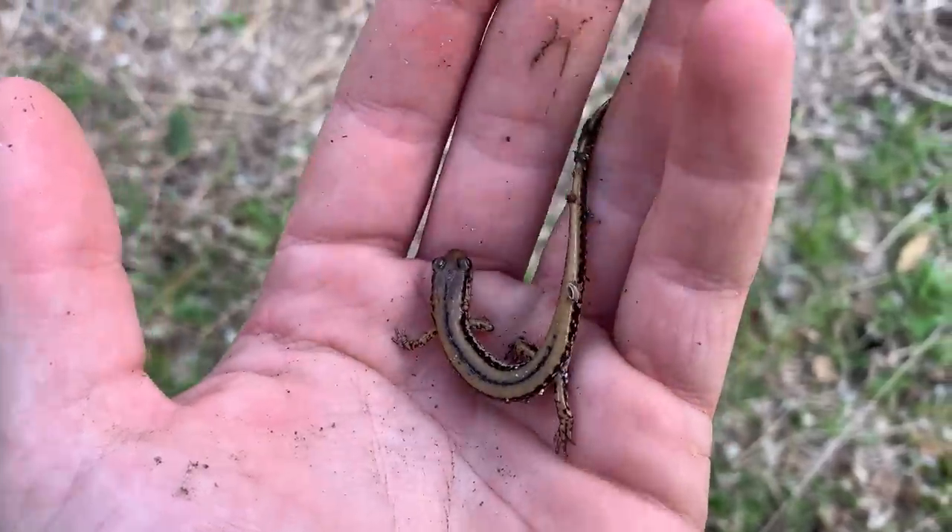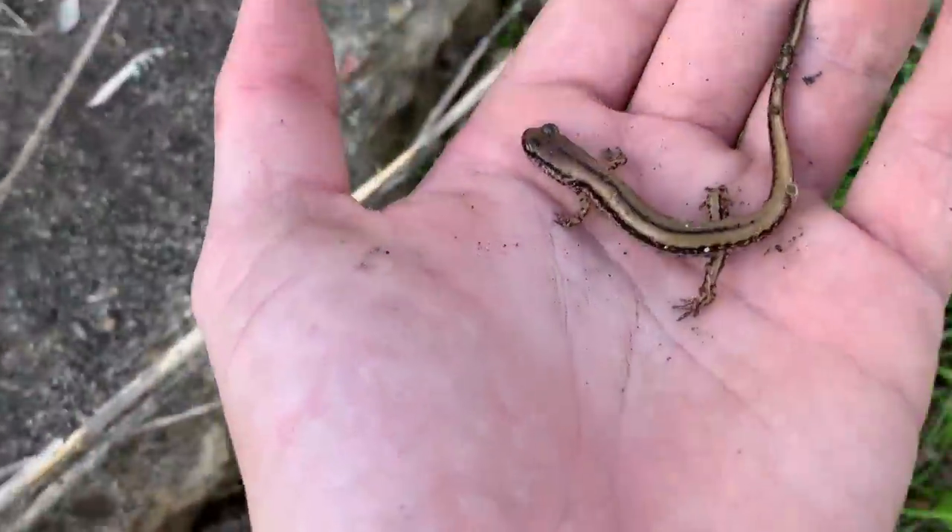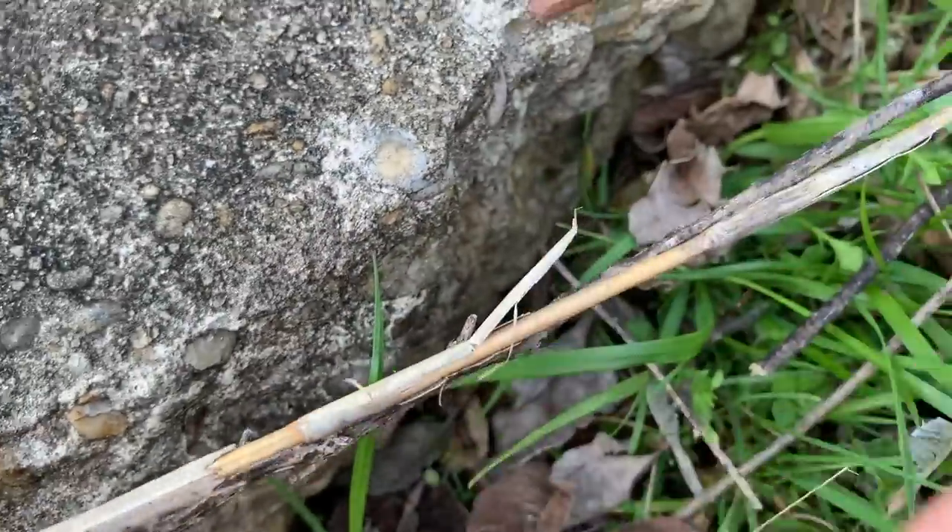This is a kind of unexpected find — a little three-line salamander. Pretty cool. Found this guy under a little concrete slab here. I'm going to put him back. There he goes.